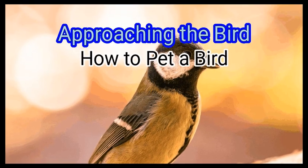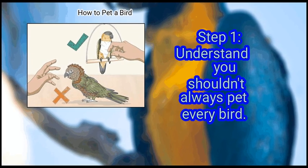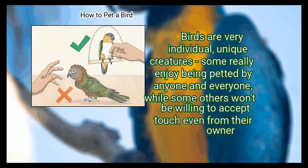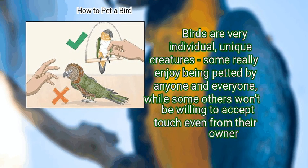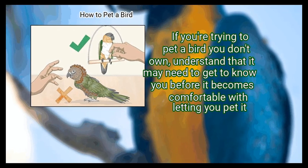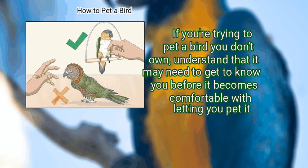Method 1: Approaching the bird. First, understand you shouldn't always pet every bird. Birds are very individual, unique creatures — some really enjoy being petted by anyone and everyone, while some others won't be willing to accept touch even from their owner. If you are trying to pet a bird you don't own, understand that it may need to get to know you before it becomes comfortable with letting you pet it.